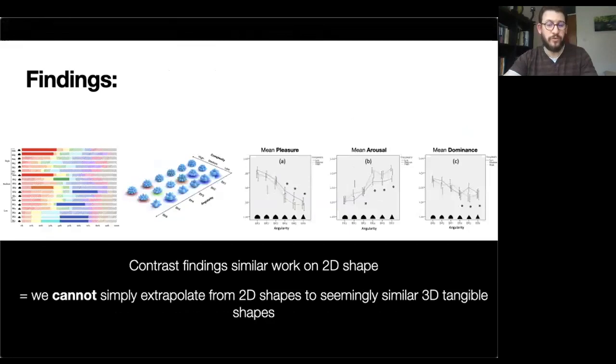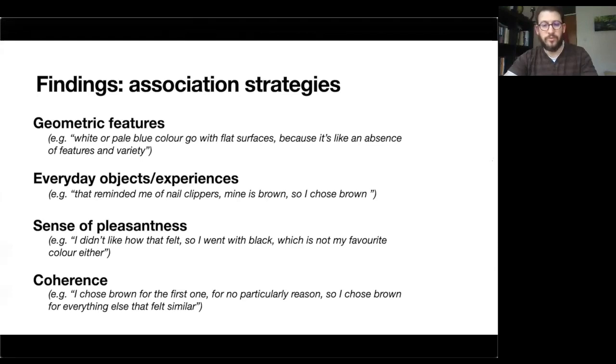Importantly, these findings contrast those reported from similar studies done with 2D shapes or 2D images. This means that designers cannot simply extrapolate the perceptual and interpretive experiences elicited by 2D images to seemingly similar 3D tangible objects. Other principles are at play, and direct extrapolation can lead to undesirable outcomes.